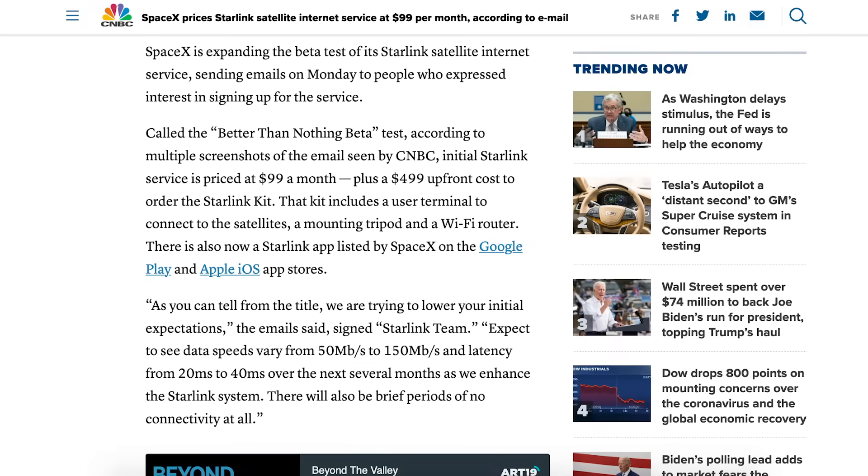There's a new article about how much Starlink is going to cost initially. For the service itself, customers will pay $99 per month and will also have to pay $499 for the Starlink kit. This public beta will also be called the Better Than Nothing Beta.